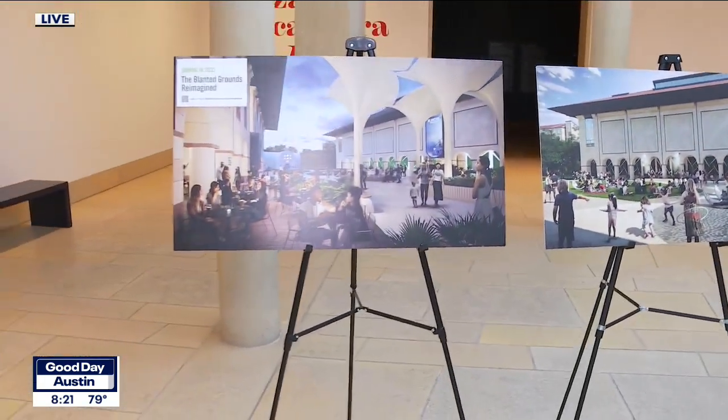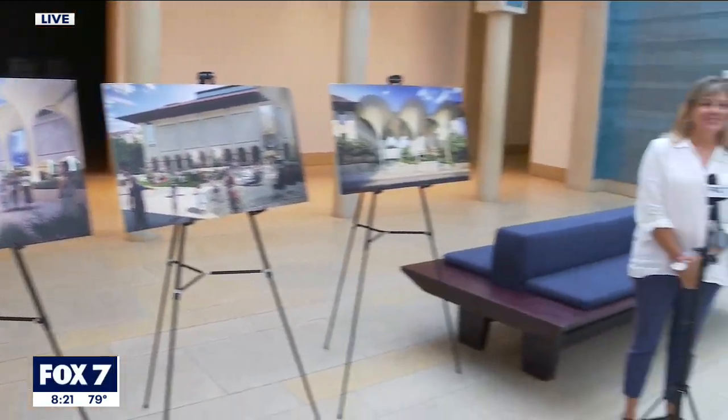So much in the works, so much happening right now. Carlotta, thank you so much for your time this morning. BlantonMuseum.org for more information — an incredible gem right here on the 40 Acres.